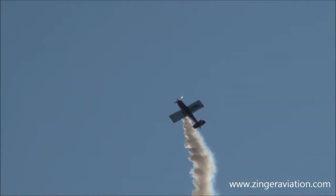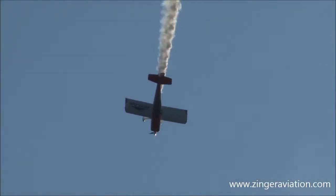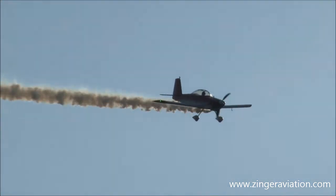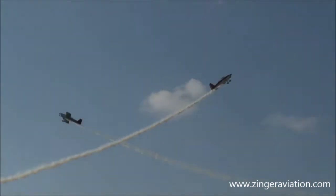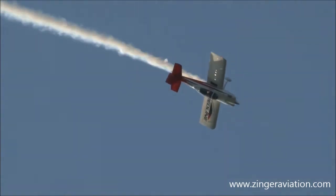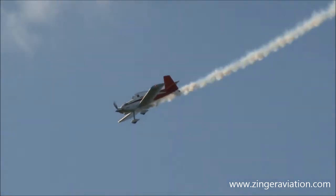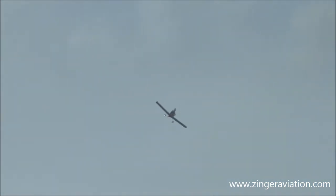Now watch this — closing hammerhead again. You've got one airplane on the right of the camera, we've got the other jet left. And now they're going to go and rejoin.